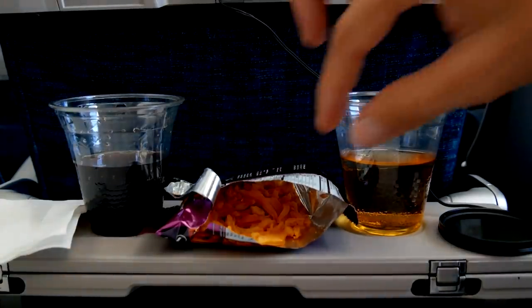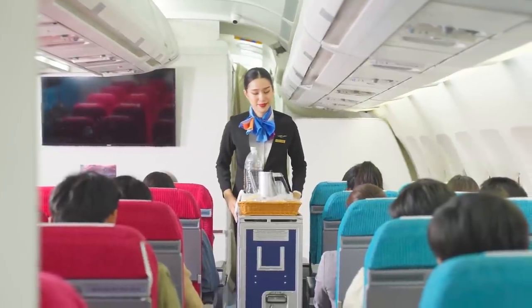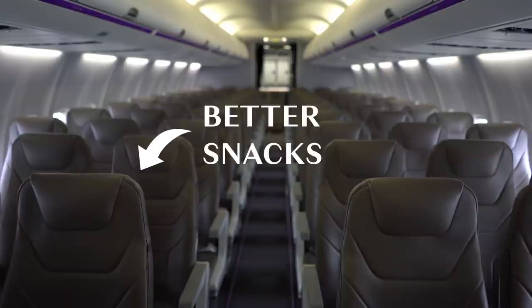Arguably one of the best perks of many flights? The free snacks — unless they run out of vegan options by the time the cart gets to you. One way to avoid this is to sit closer to where the in-flight service starts, often towards the front of the plane. That way, you'll have a higher chance of getting your first choice snack.